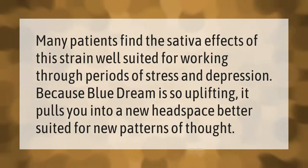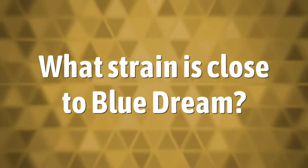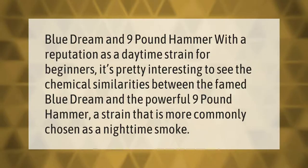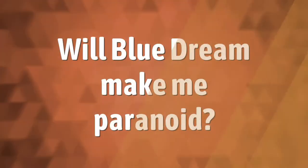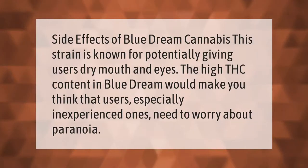Blue Dream and Nine Pound Hammer: with a reputation as a daytime strain for beginners, it's pretty interesting to see the chemical similarities between the famed Blue Dream and the powerful Nine Pound Hammer, a strain that is more commonly chosen as a nighttime smoke.